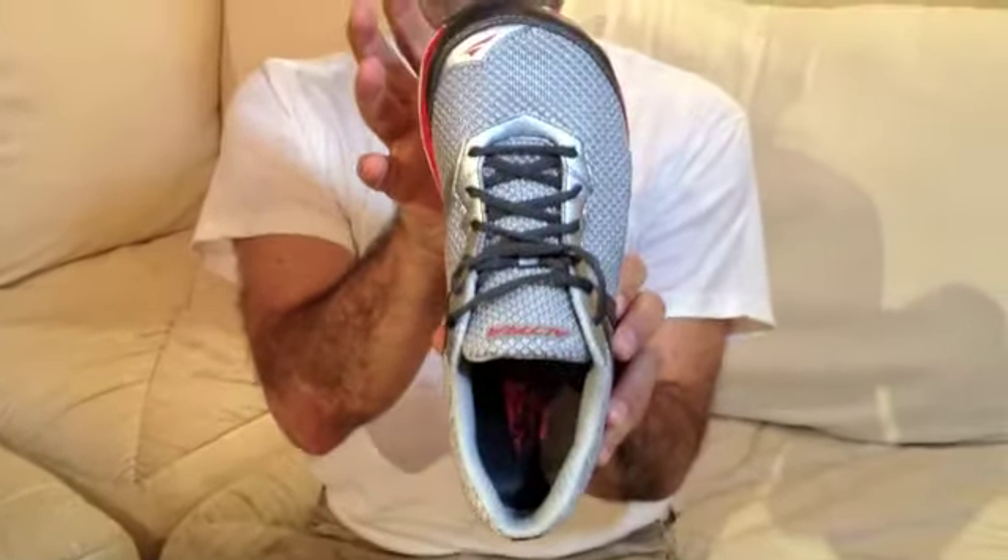They have very distinctive features, as I am showing right now — this very wide toe box which will fit many runners with wide feet. Another good thing about the shoes is that they are very well done with very good materials composition.